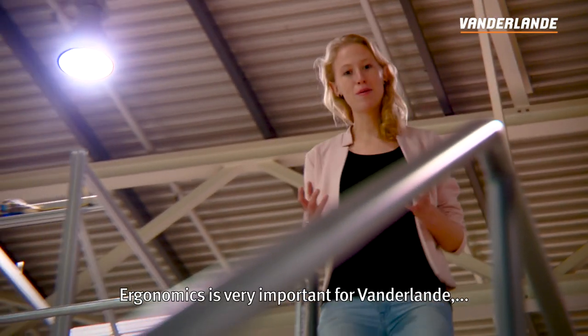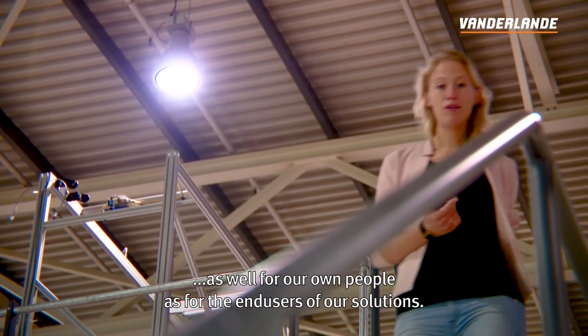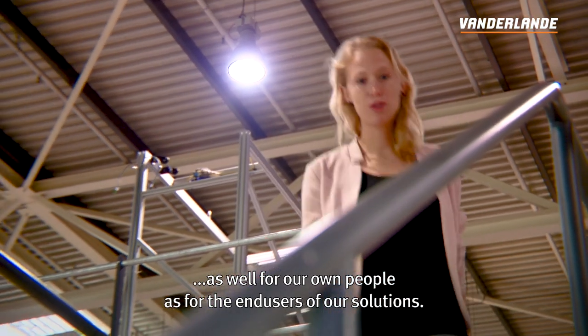Ergonomics is very important for Van der Lande, as well for our own people as for the end users of our solutions.